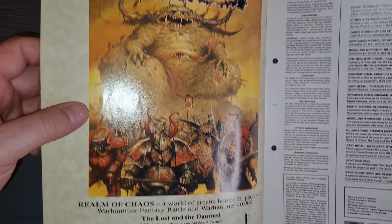Inside you've got all your games clubs and retail stores, a nice bit of news from the clubs as well. There's Citadel news - what was actually happening in the Citadel design studio.